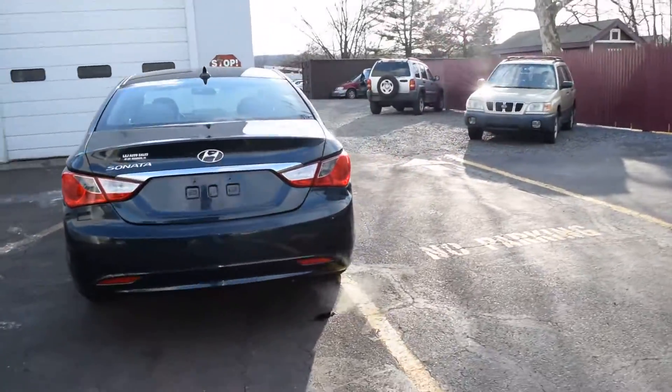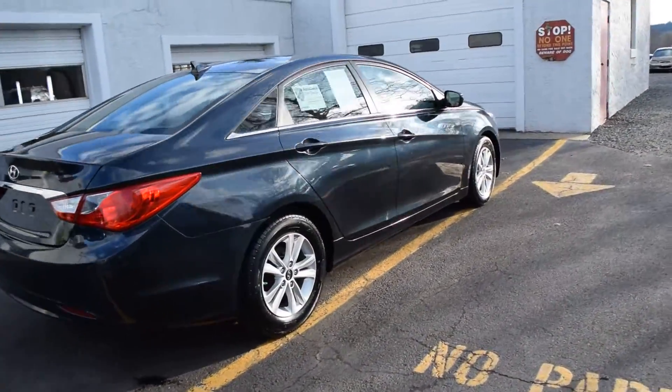Here we check all of our cars before we offer them for sale to the public to make sure there's no mechanical or structural issues.